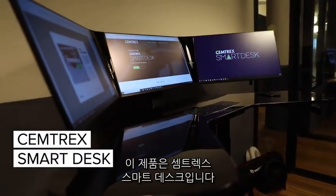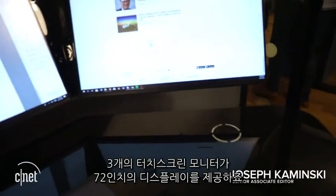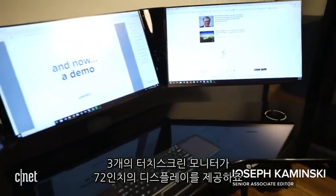Productivity has never looked so sexy. This is the Semtrex Smart Desk, sporting 72 inches of touch screen real estate across three displays.